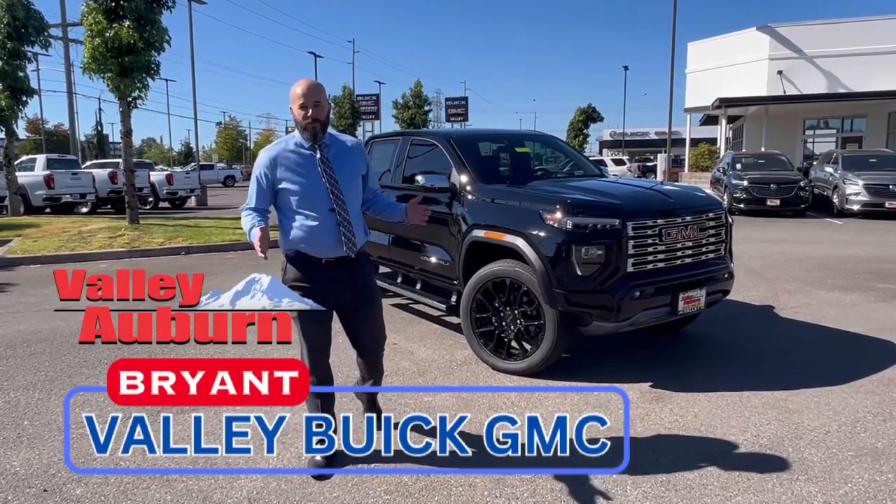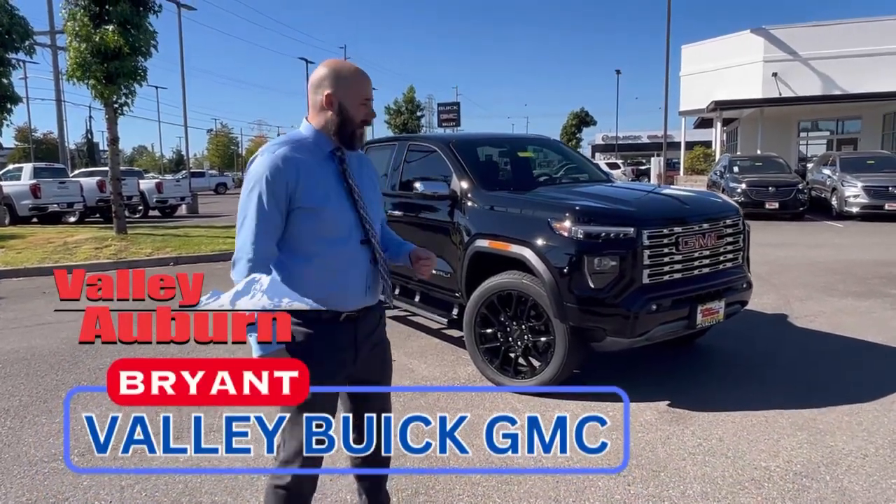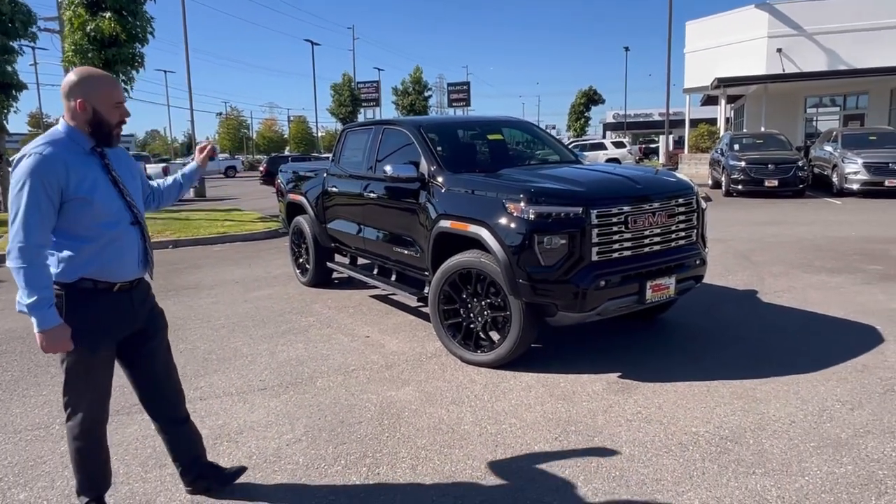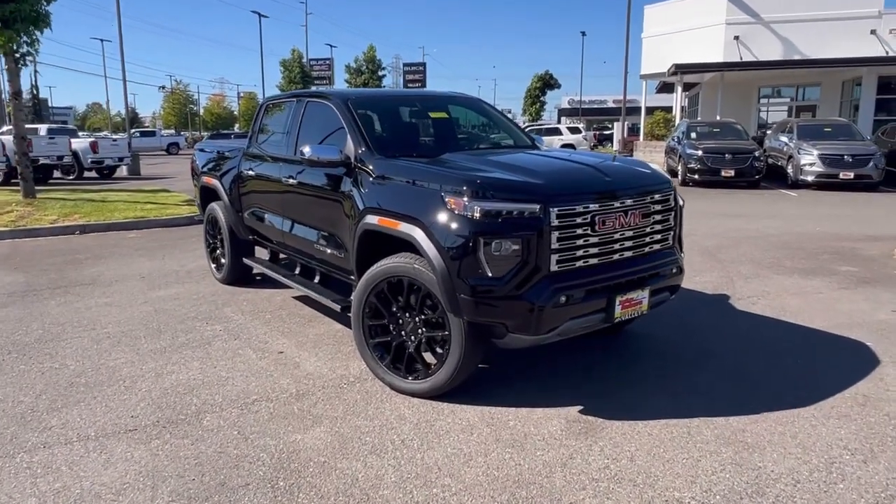How's it going everyone? Bryant, Valley Butte GMC General Manager here. I want to show you the 2023 all brand new GMC Canyon.